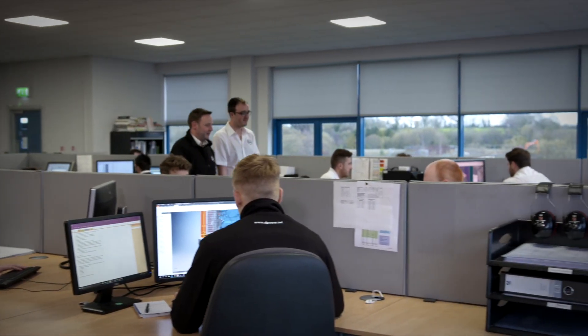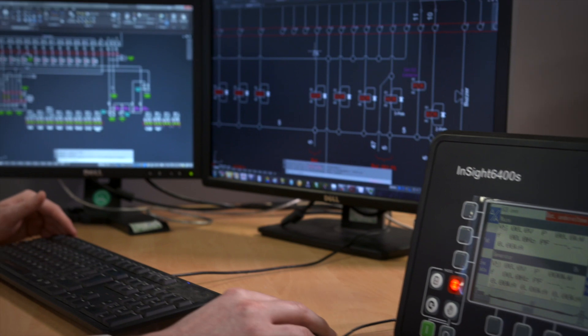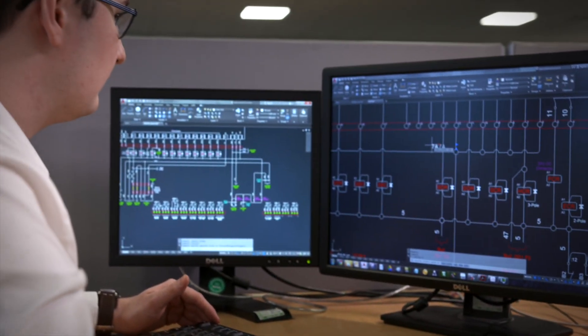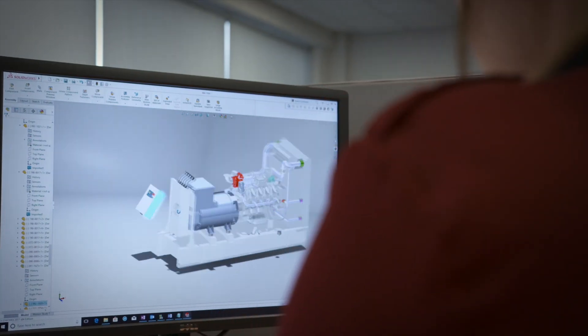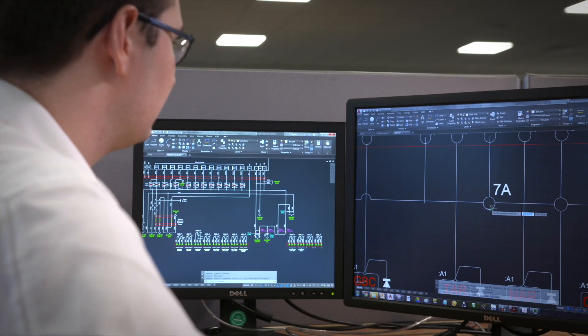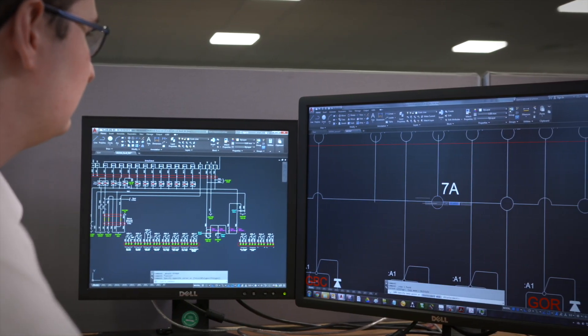AJ Power has a dedicated team of highly qualified engineers that, in collaboration with academia, conduct all its own research, design and product validation. They are constantly incorporating innovative solutions across a wide product range to provide enhanced performance and durability.